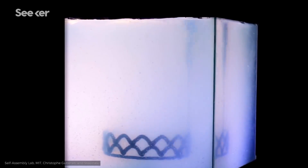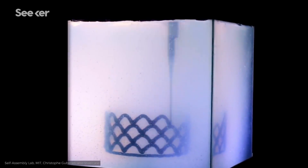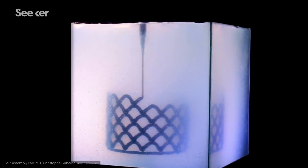This is where rapid liquid printing can help. It's faster, it eliminates the support structures, and instead of a flat surface, the gel provides 360 degrees of suspension and support for what is being printed. The printer is essentially drawing in 3D space, eliminating something else you might not have thought about when it comes to 3D printing: gravity.